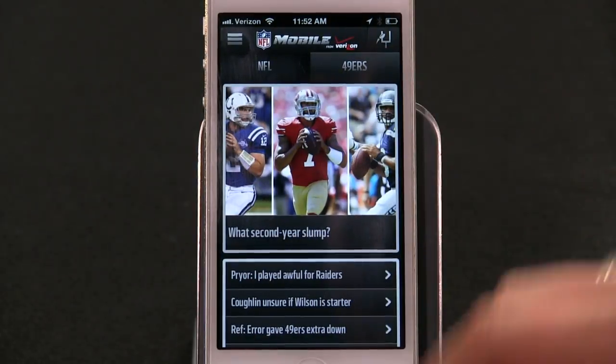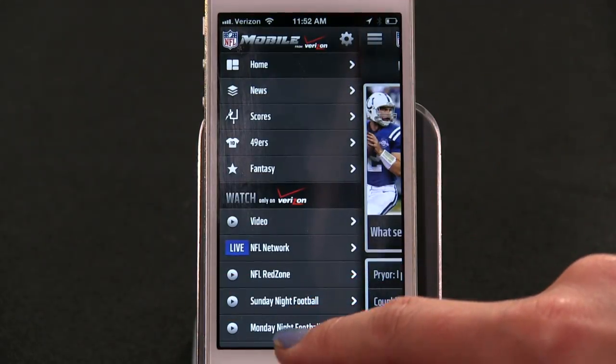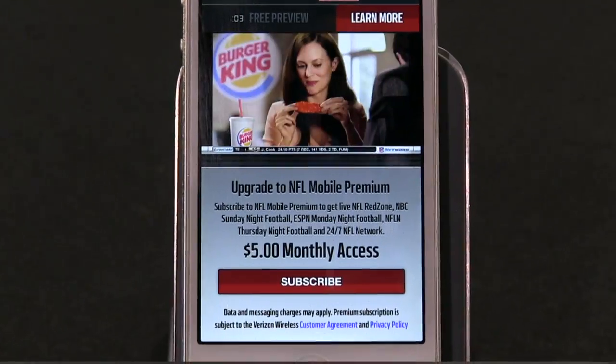The app is even better if you're a Verizon customer, which I just so happen to be. So even though I'm a cord cutter, yesterday I watched the 49er-Packer game on Fox because I have an over-the-air HD antenna. Worked out great. But I can't do that for Monday Night Football because that's on ESPN, and that's a cable network that I don't get for free.